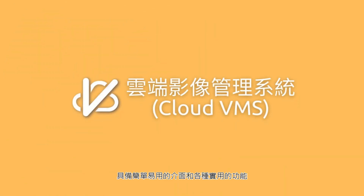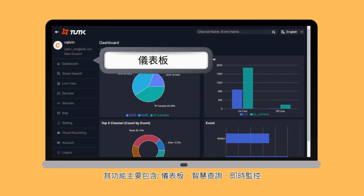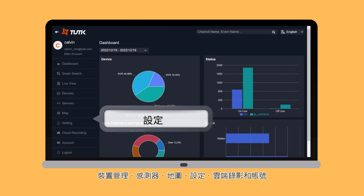Through Tech Cloud VMS has a user-friendly interface and practical features, mainly including the dashboard, smart search, live view, devices, sensors, map, setting, cloud recording, and account.